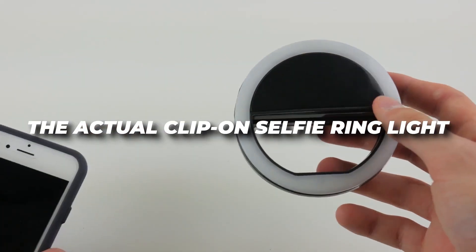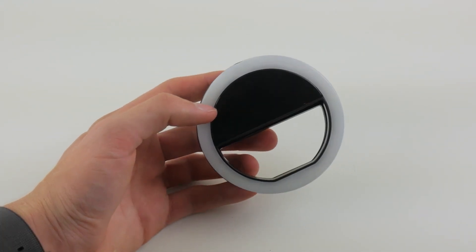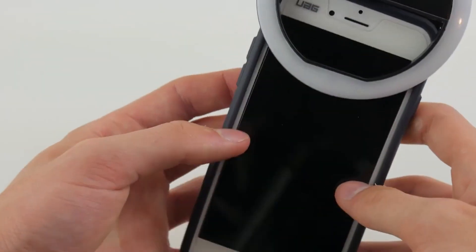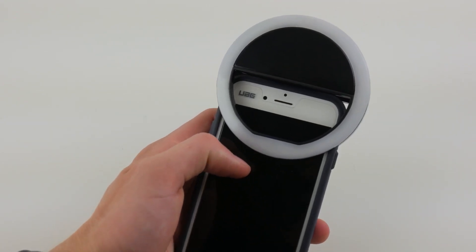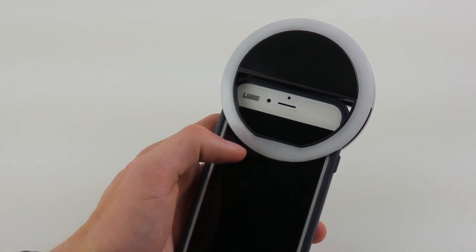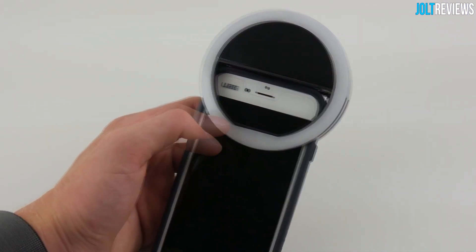Next, the Actual Clip-On Selfie Ring Light. We all love taking selfies, but getting the perfect lighting can be a struggle. This ring light attaches to your phone and takes your selfies to the next level. With three different lighting settings and no batteries required, you'll never have to worry about bad lighting ruining your selfies again. Simply clip it onto your phone, choose your preferred lighting mode, and let the ring light work its magic. It's a game changer for social media enthusiasts and content creators, at just $16.